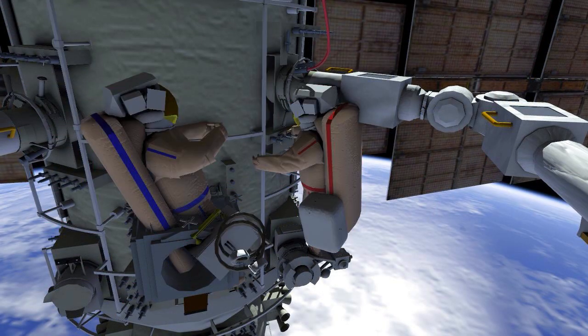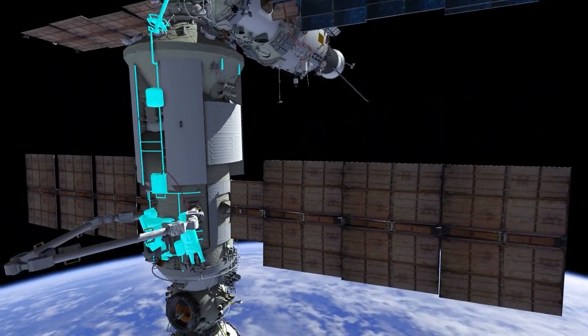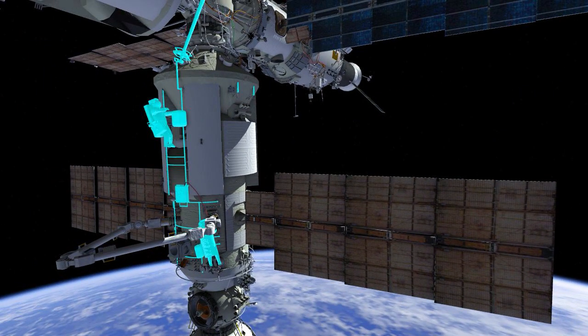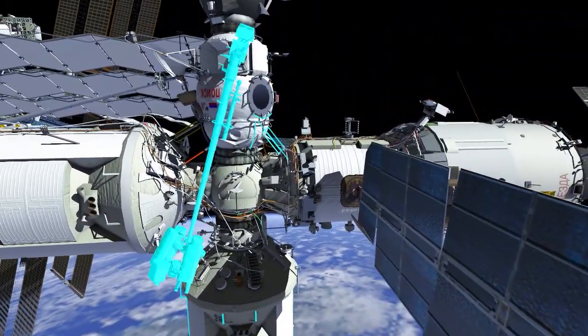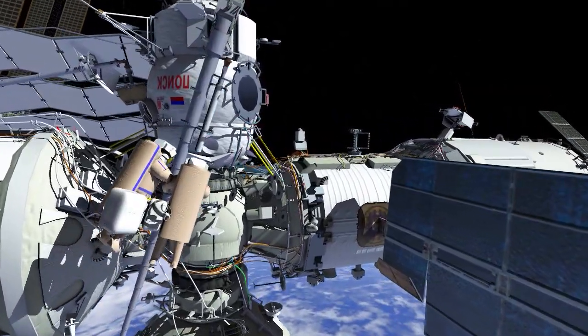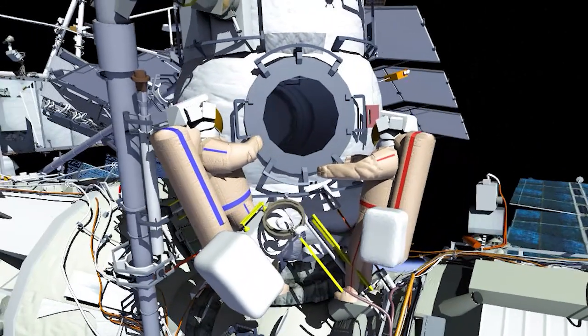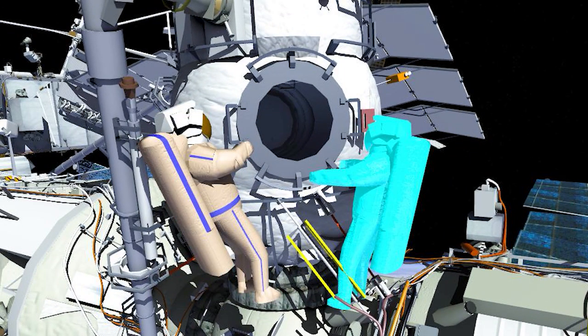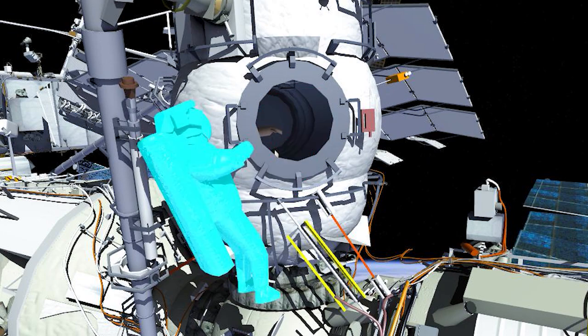After cleaning up the Nauka work sites, crew will translate Zenith back to the Poisk airlock. They'll stow various pieces of hardware and bags inside, then Oleg and Denis will ingress the airlock and close the hatch, ending Russian Spacewalk 54.